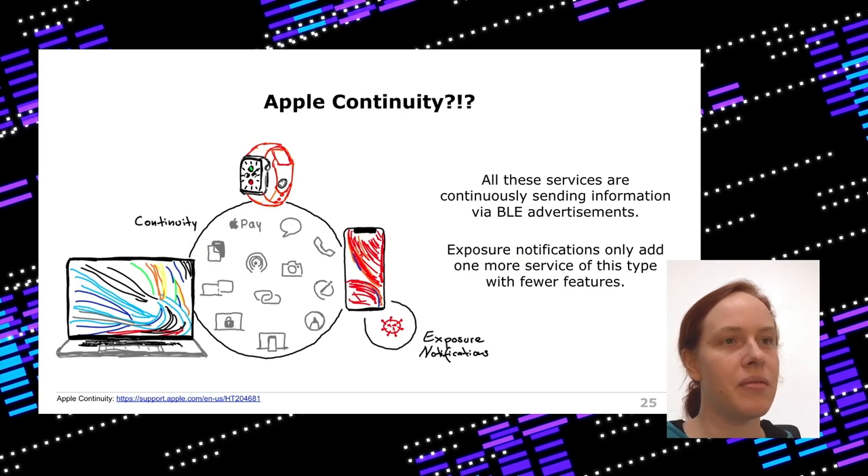Looking at the Apple ecosystem, the continuity framework does a lot of things — copy/paste, AirDrop, handoff — all working with BLE advertisements and then Wi-Fi or AWDL for data transfer. There are already a lot of BLE advertisements going on if you use iOS and other Apple devices. Exposure notifications are really just a tiny additional feature on top — just yet another BLE advertisement-based feature with no complex logic, since you just receive them and don't respond.